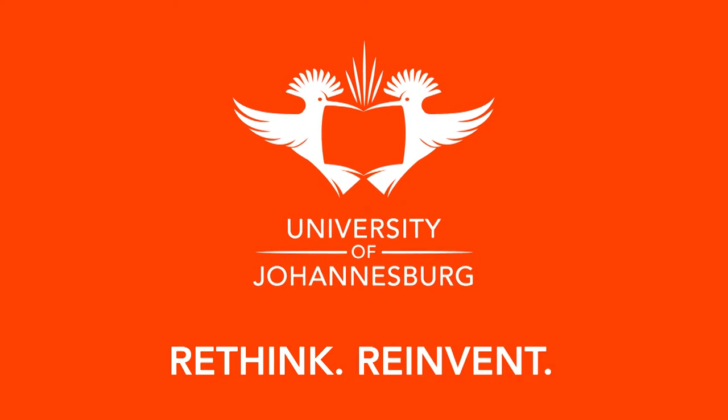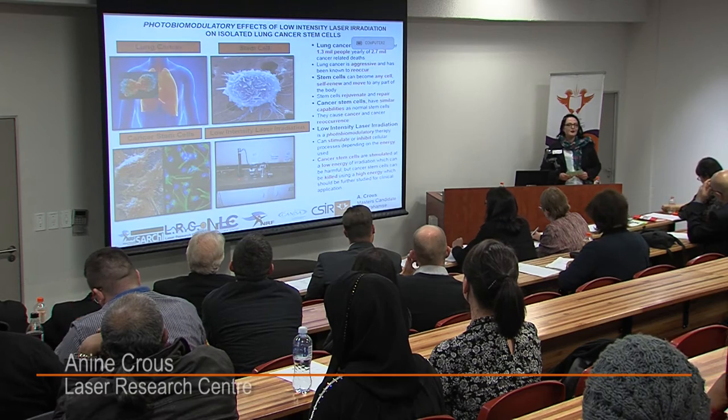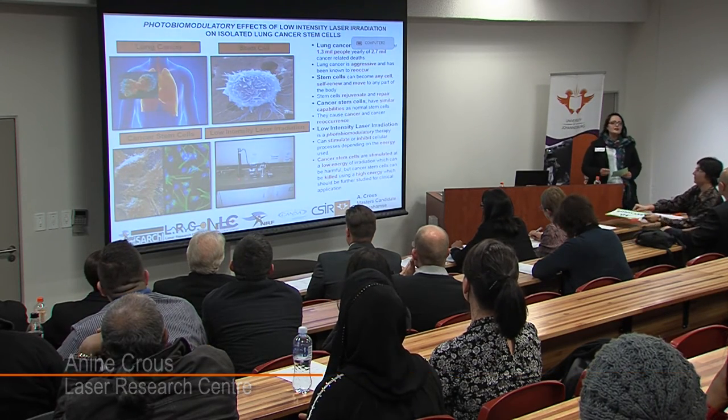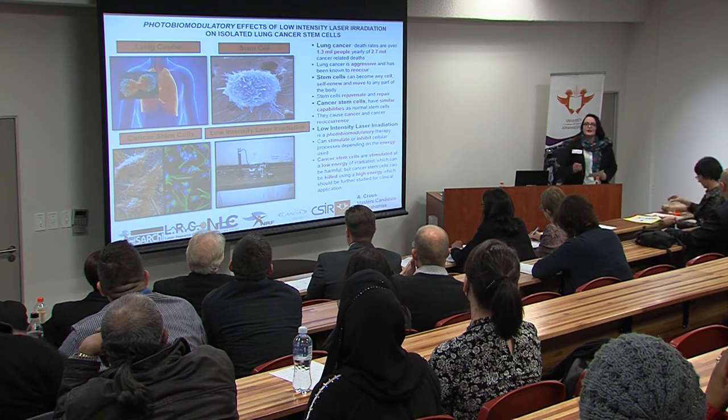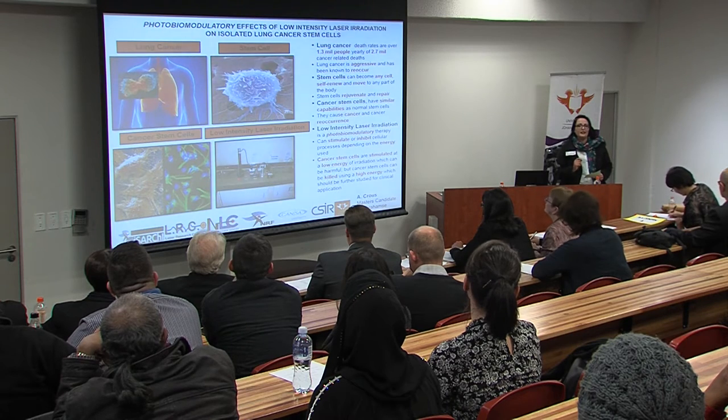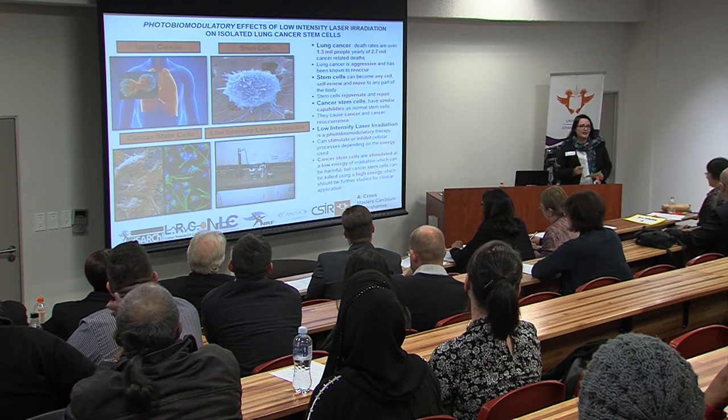Hi, I'm Annine Krause. I'm from the Laser Research Centre and my master's study focused on four main subjects. Lung cancer is one of the main contributors to cancer-related deaths worldwide. It has taken the lives of over 1.3 million people yearly out of 2.7 million related cancer deaths.